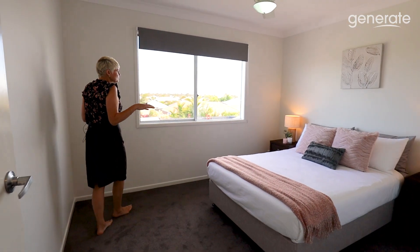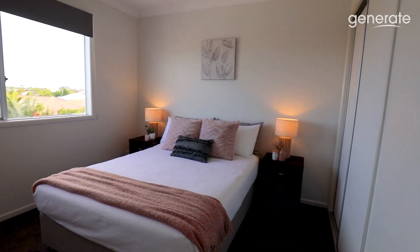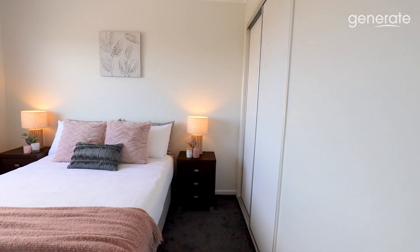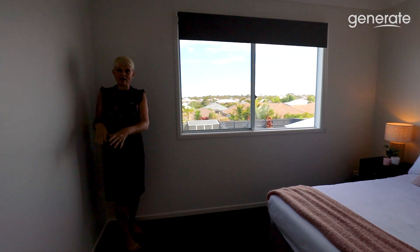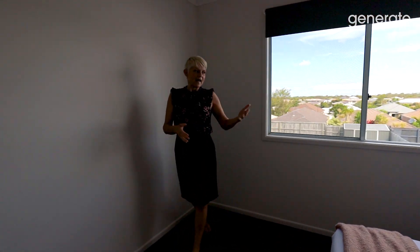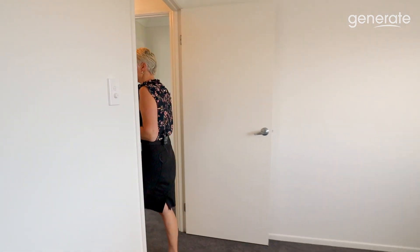Another bedroom here with a ceiling fan and built-in robes as well. Again, all the bedrooms are large, so if you did want a dressing table or tall boy in this room as well as a double bed, you can easily fit it. Nice view out there over the rooftops of North Lakes.